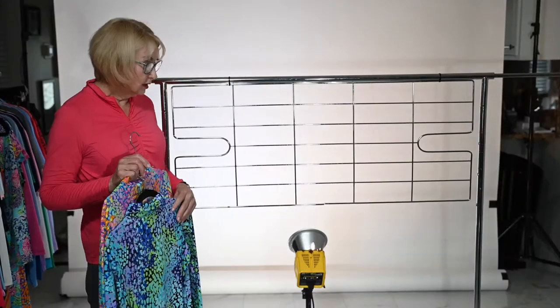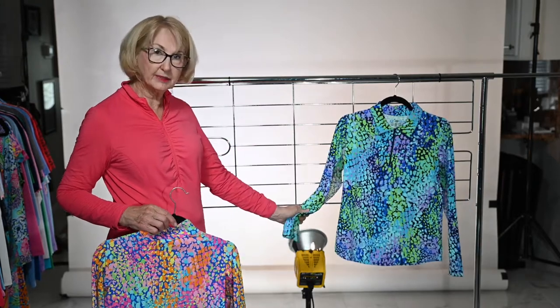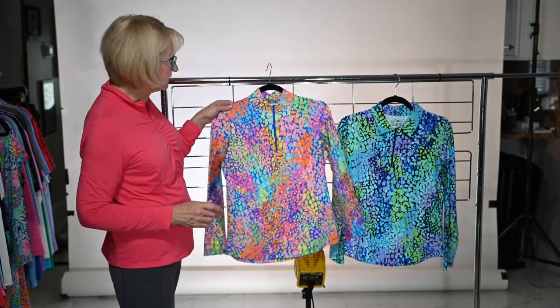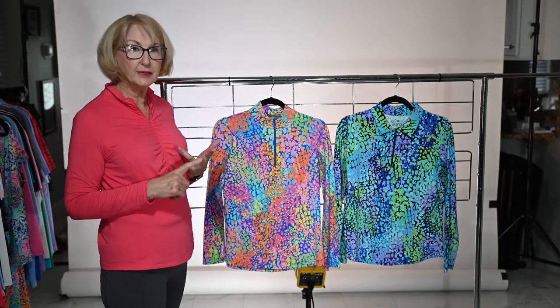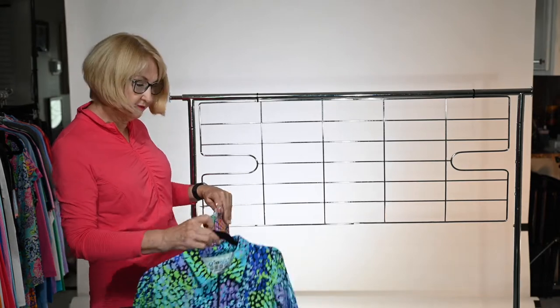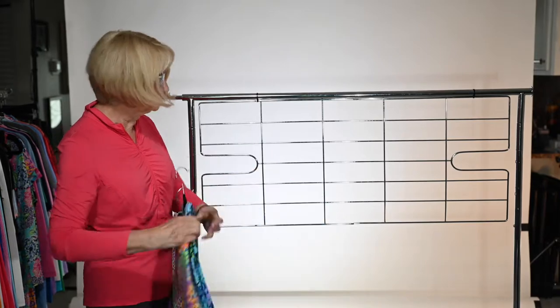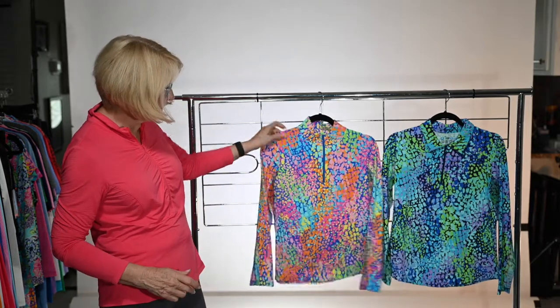I will follow the prints in the catalog as shown in your catalog link. Let's go. The first print in your catalog is the Camille print. This is your navy combination and this is considered the blue combination. Pick your print, pick your style. The first print is the Camille print, done in a navy print and a blue multi.